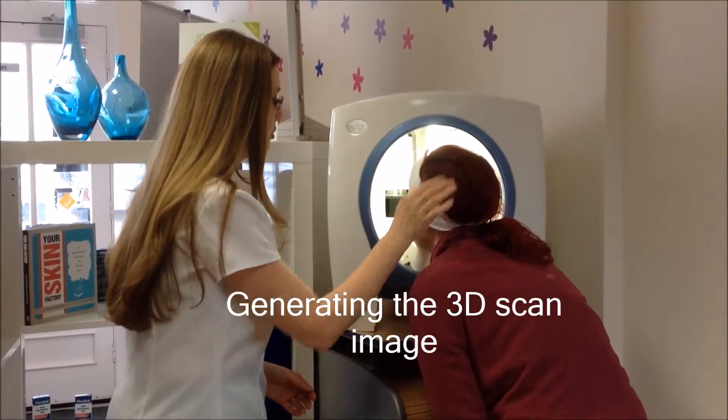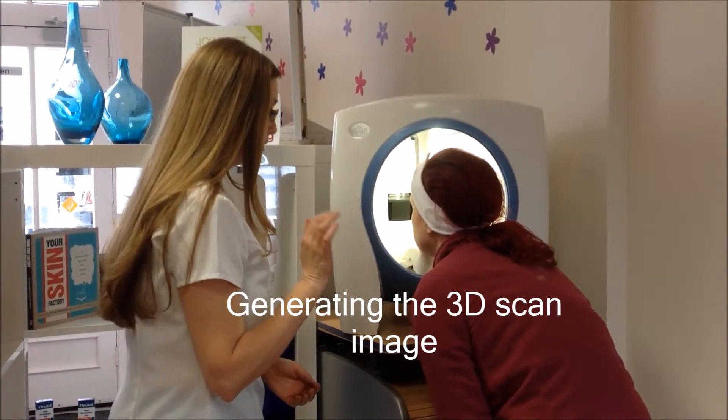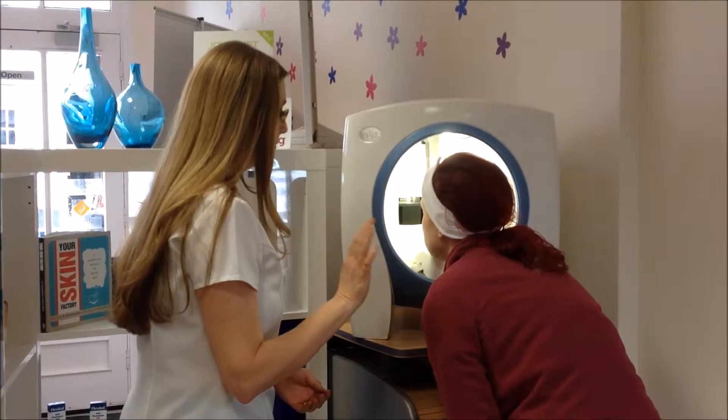Chin on the chin rest and your head on top there. Now what I'm going to do is take the photo, so you're going to see two flashes. I want you to keep your eyes closed — don't scratch them, just gently close them.